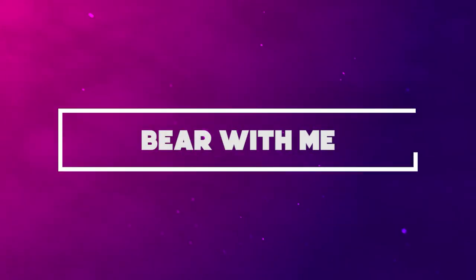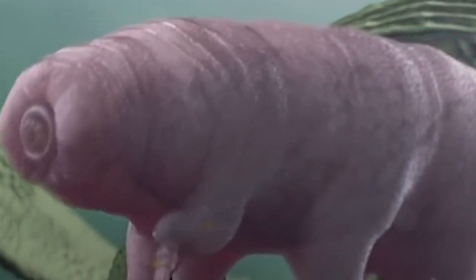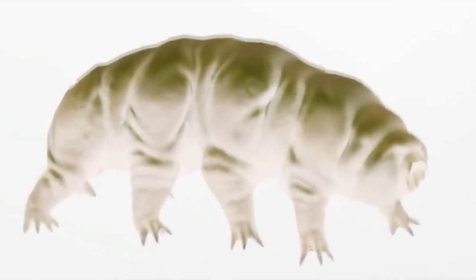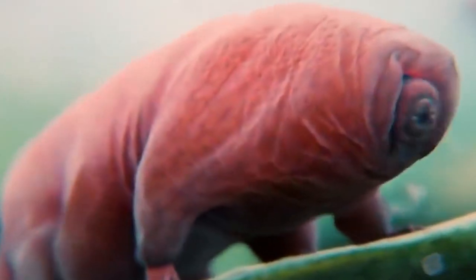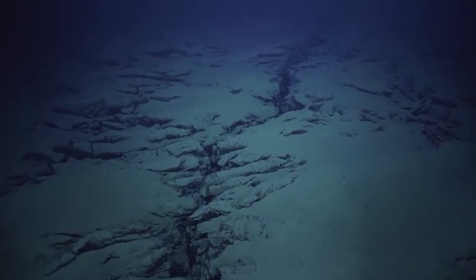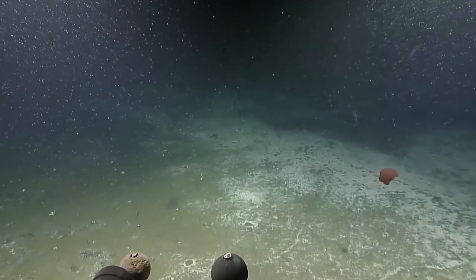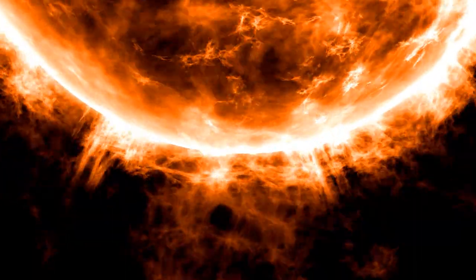Number 9: Bear With Me. Tardigrades, also known as water bears or moss piglets, are tiny eight-legged creatures resembling cuddly little bears. These creatures are among the toughest and most peculiar animal species on the planet and are likely to survive the end of the world. They've survived the vacuum of outer space, the Mariana Trench's pressure over 30,000 feet below sea level, and solar radiation 1,000 times more powerful than anything humanity can withstand.